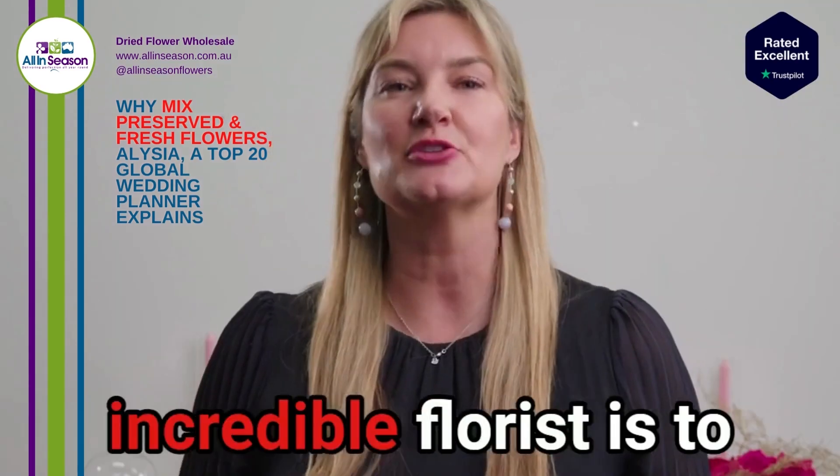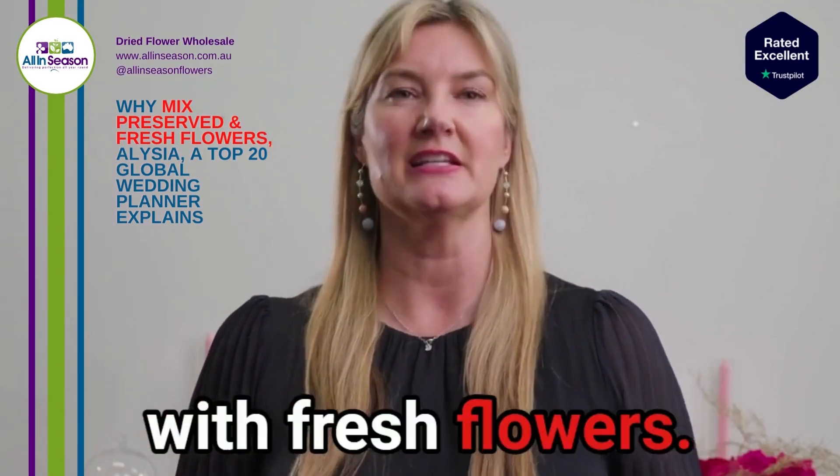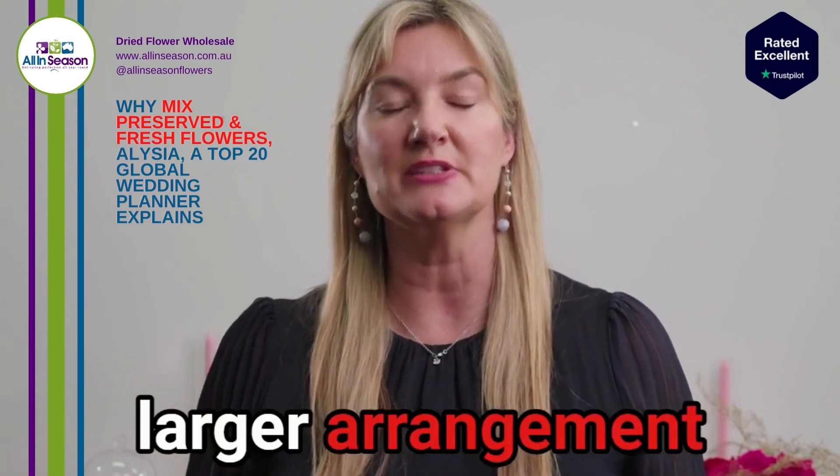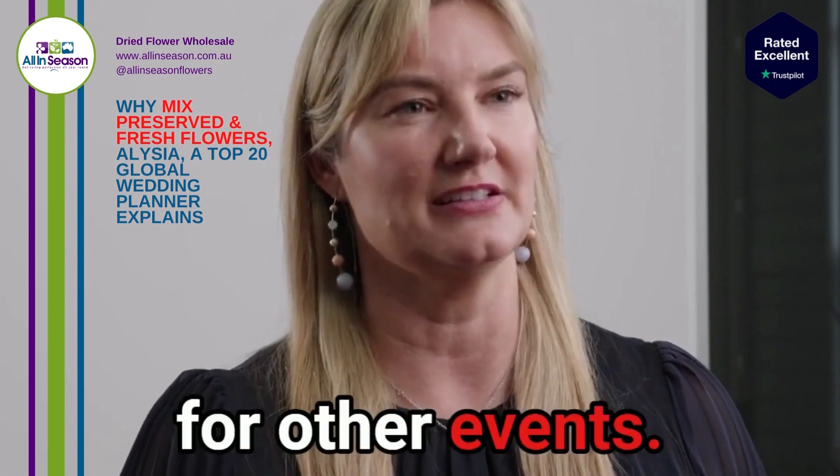An amazing tip we've learned from our incredible florists is to mix preserved flowers with fresh flowers. This gives you a larger arrangement at a more economical price, but it also allows you to reuse those preserved flowers for other events.